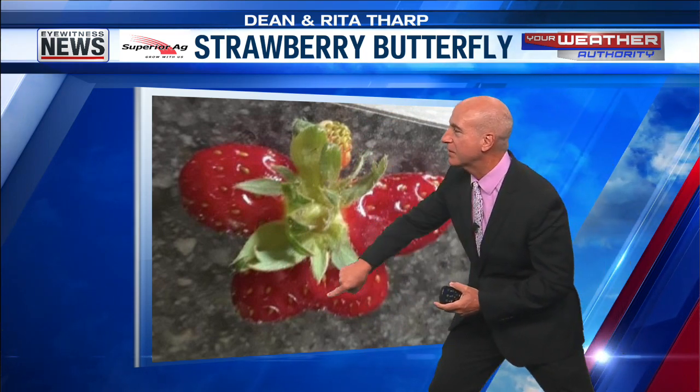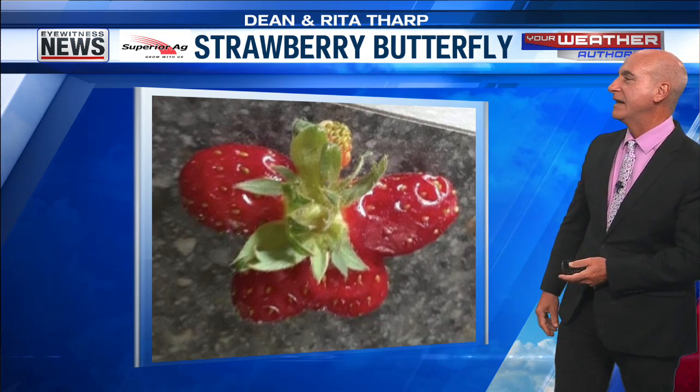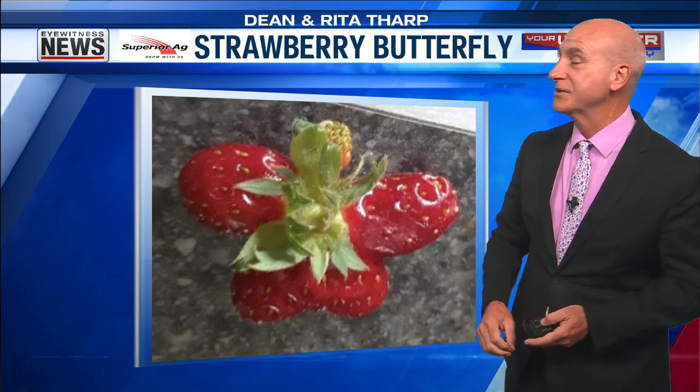You got the big wings on top right there, smaller wings on the bottom. There's the midsection, or the torso I guess, of the butterfly, even like the head. It'd be kind of cool if it had some antenna right there too. Strawberry butterfly looks good to me.